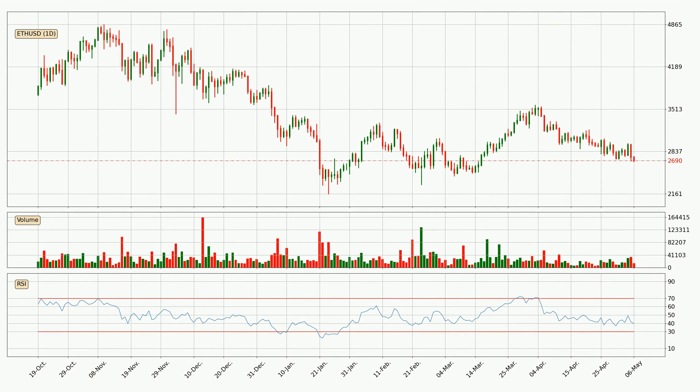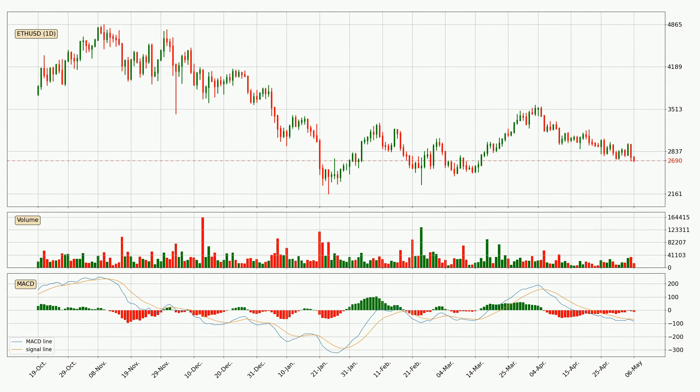Looking at the daily relative strength index, the current daily RSI is at 40, so there are currently no signs of the crypto being overbought or oversold. Looking at the daily MACD, the trend is currently going down because the MACD line is below the signal line. The MACD histogram shows that the momentum is currently strong and it could be expected for the price to go further to the downside.